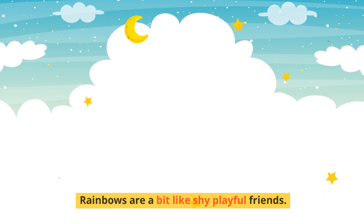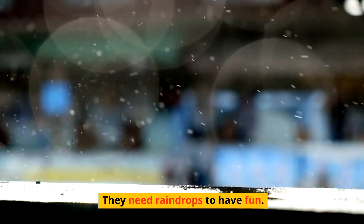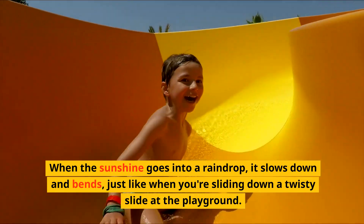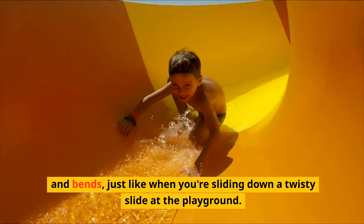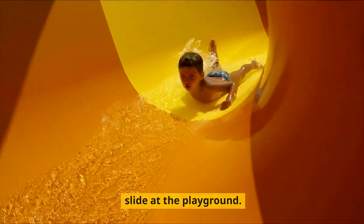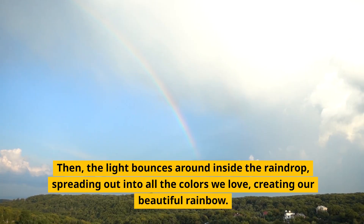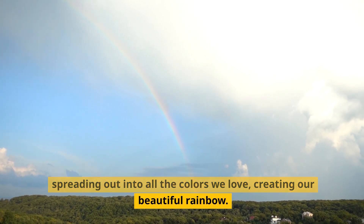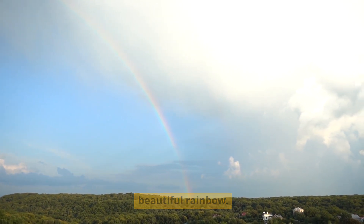Rainbows are a bit like shy, playful friends — they need raindrops to have fun. When sunshine goes into a raindrop, it slows down and bends, just like when you're sliding down a twisty slide at the playground. Then the light bounces around inside the raindrop, spreading out into all the colors we love, creating our beautiful rainbow.